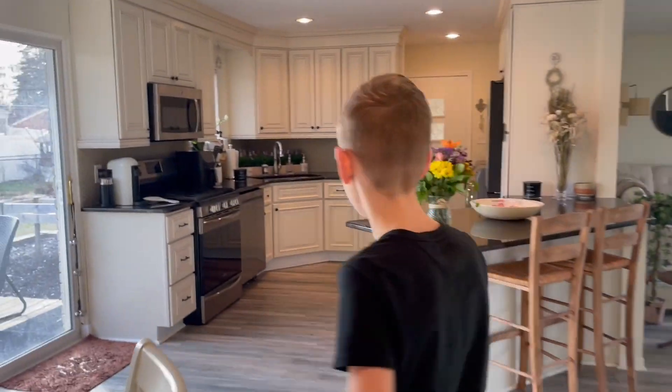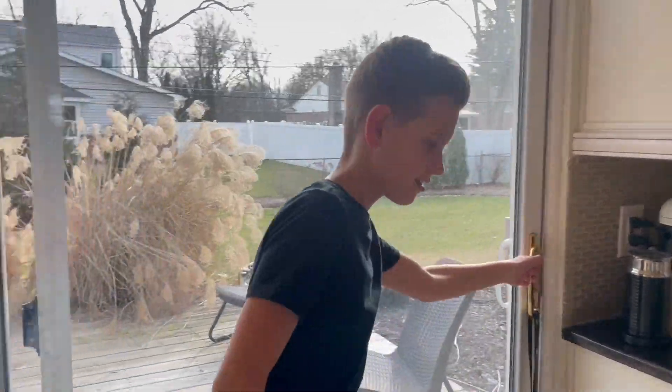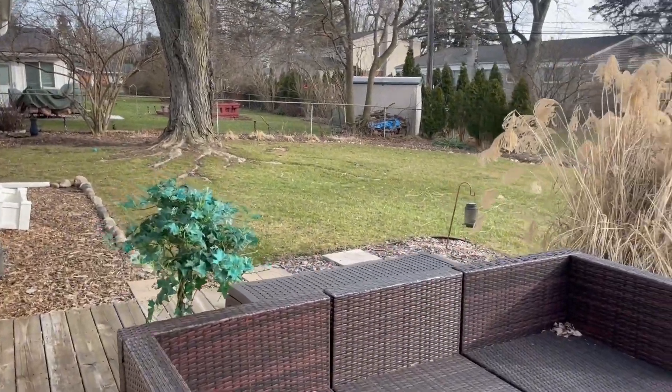Walking through the kitchen again, we're going to check out the backyard through the sliding glass door. We have a corner anchor of the land, fenced in, with a nice deck and garden area.